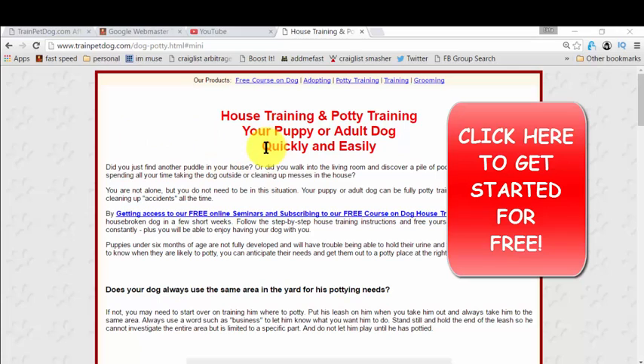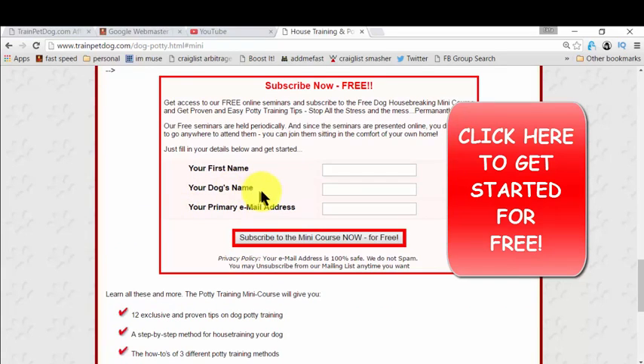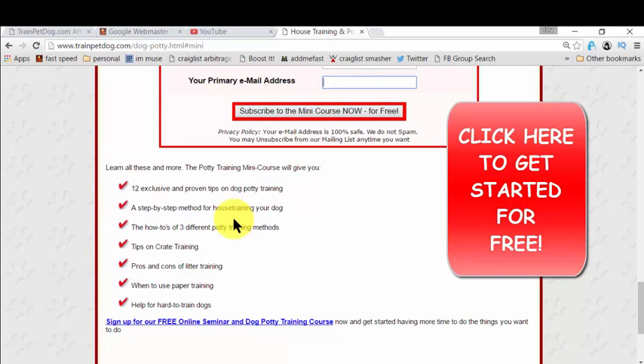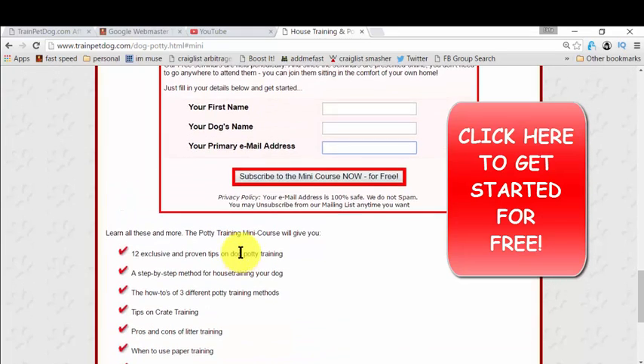The heading on the page is 'House Training and Potty Training.' You simply need to give your name, your dog's name, and your email so that they can deliver the ebook to you. That mini course will cover all the key topics listed there, and it's amazing because they're giving you everything you need to know for potty training. Then you simply take action — that's easy.